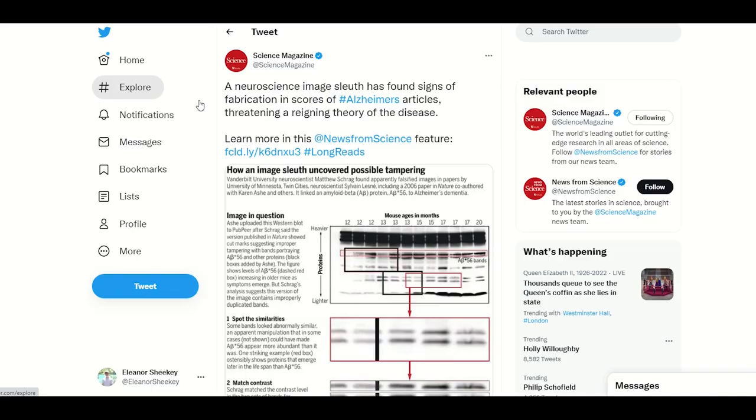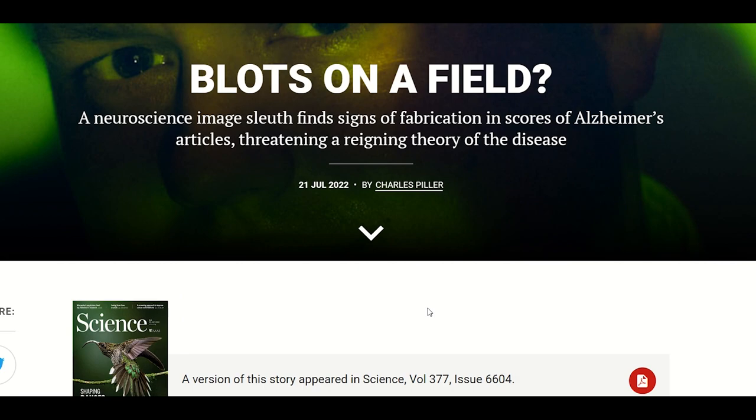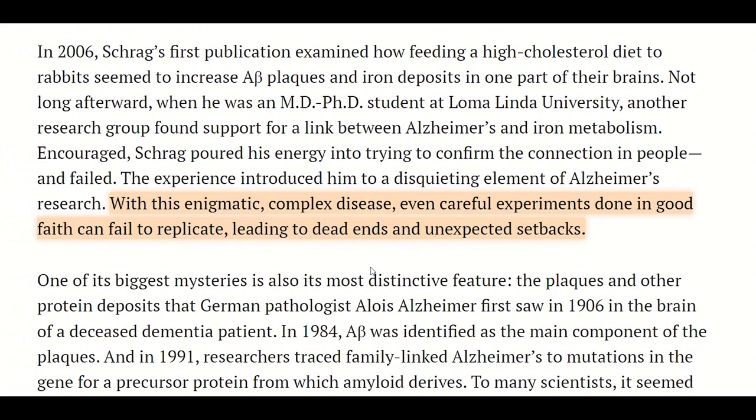Now, I was going to make a video just on that, but this mini-commentary only seems to scratch the surface of all the potential misconduct and data fabrication, and also conflicts of interest with companies, and frankly, I wasn't the best person to discuss that. But even misconduct aside, with this enigmatic, complex disease, even careful experiments done in good faith can fail to replicate, leading to dead ends and unexpected setbacks.